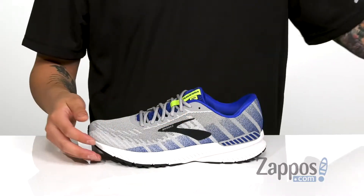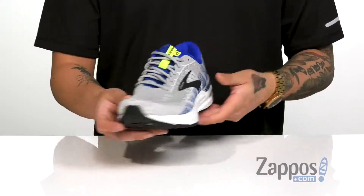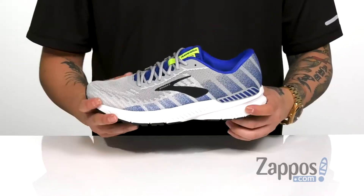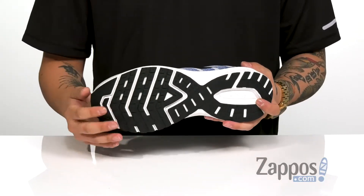It has added arch support and it works great with the Bio-Mogo DNA midsole to help absorb shock. It does have a guide rail holistic support system to provide extra support on the instep — it's gonna absorb shock, it's very lightweight on the midsole, very flexible. And of course a durable rubber outsole to keep you stable.